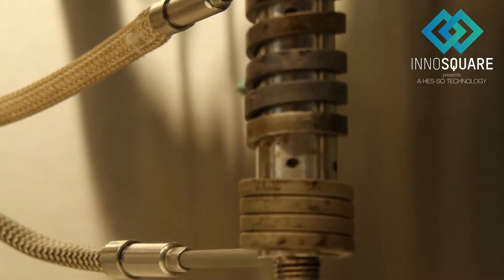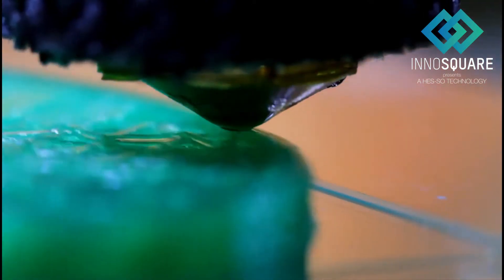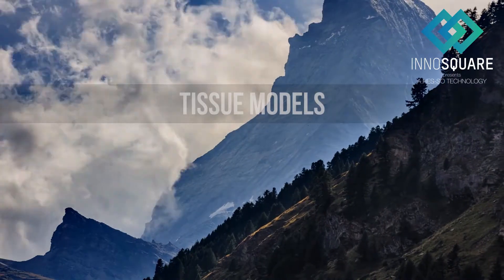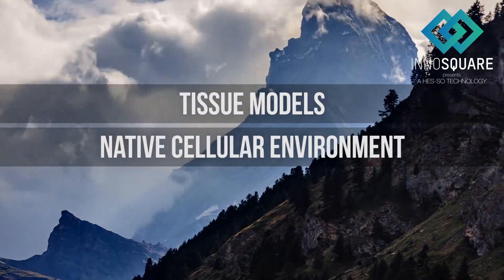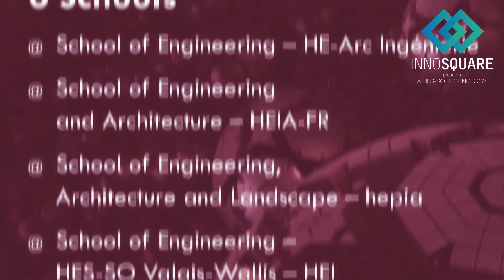Bioprinting is an emerging technology that uses 3D printing to superpose layers composed of cells and a bioactive support. Do you want to engineer a tissue model that closely mimics the native cellular environment? Bioprinting has already been investigated as a tool for engineering various types of tissues.